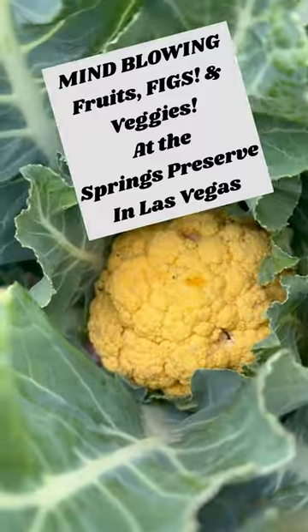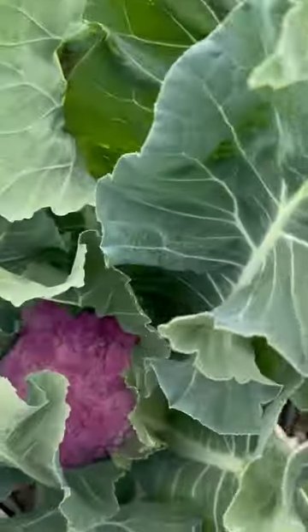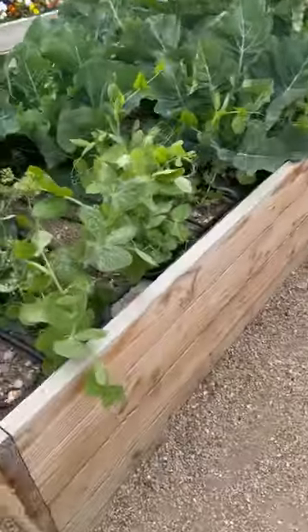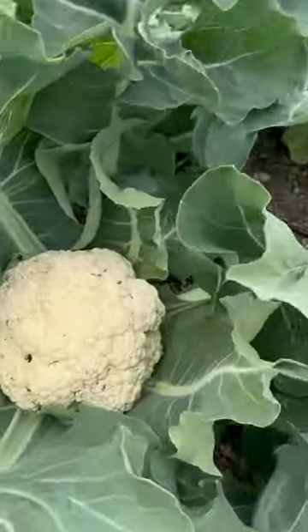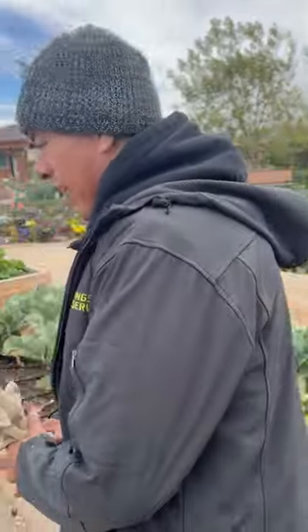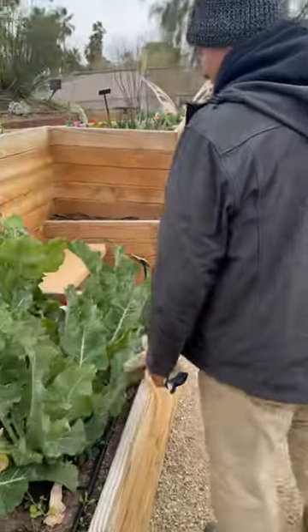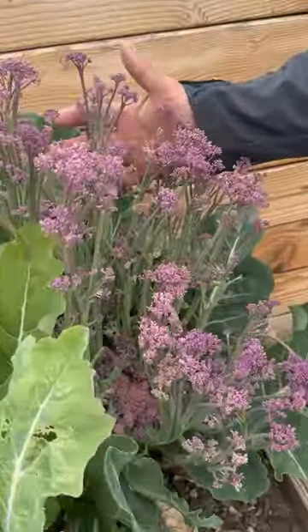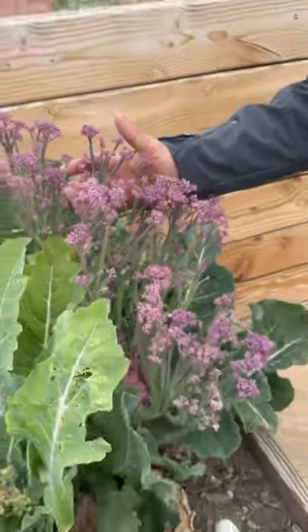Look at this yellow cauliflower, purple cauliflower — and it's only April in Las Vegas! He has peas, typical white snow crown. We are at the Springs Preserve in Las Vegas, Nevada, and you cannot believe the size of these plants they have out here in April. This gentleman right here is going to show us some of the neatest things he has — look at the cauliflower, purple cauliflower, the mulberry cauliflower. How beautiful it is!